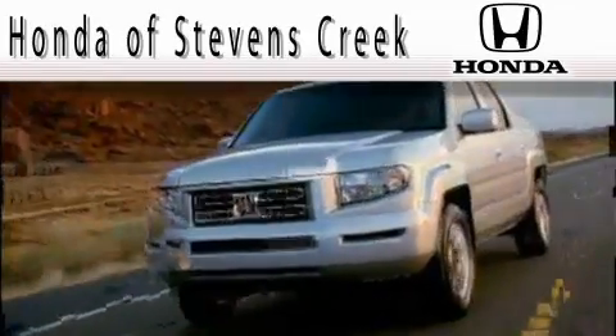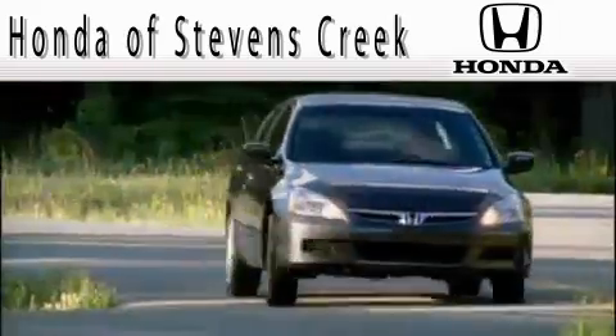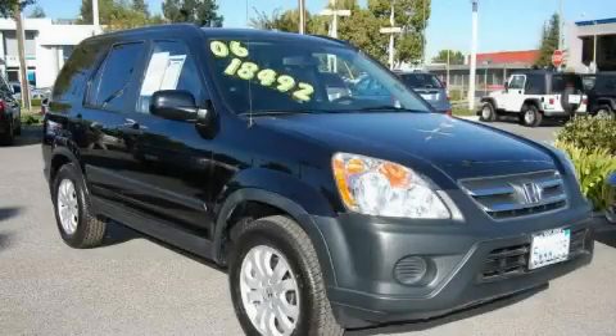Another fine vehicle offered by Honda of Stephens Creek. This is a 2006 Honda CR-V, a great blend of utility, comfort and style.